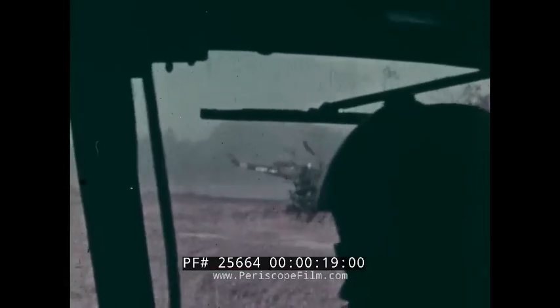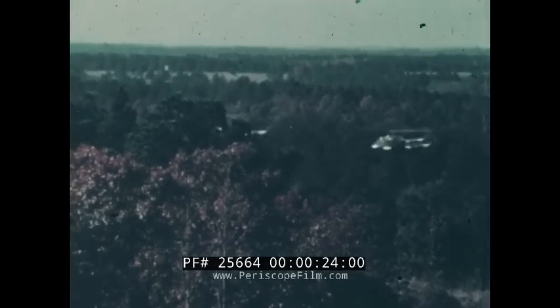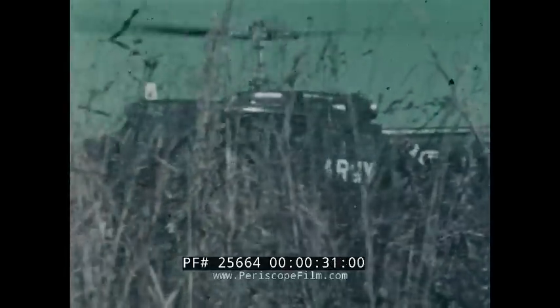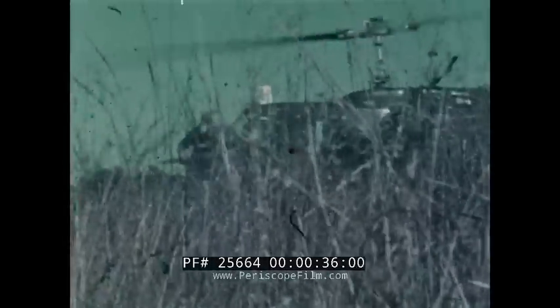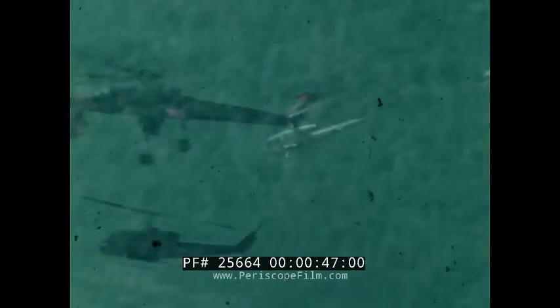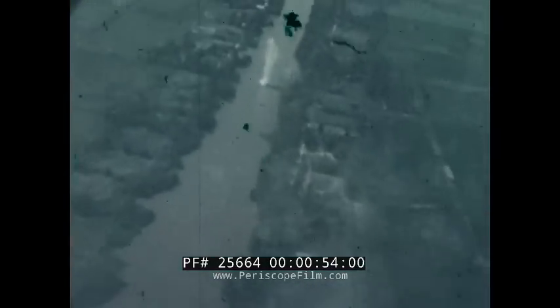No one has to tell the Army about the advantages of helicopters. We pioneered the mass tactical employment of rotary wing aircraft. Today, helicopters routinely transport troops, provide logistic support, even retrieve other helicopters. Helicopters have also proven their value as gunships, providing close fire support for the man on the ground.